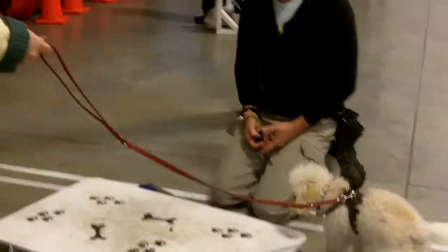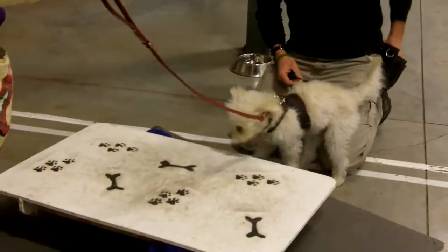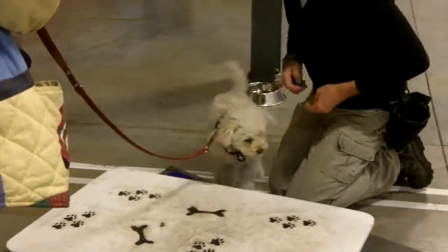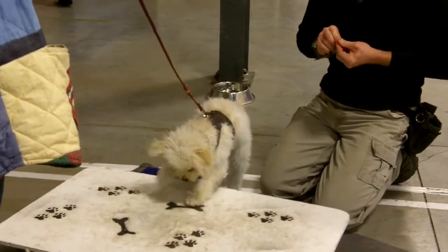I'm going to put him here and see what he does. I'm going to see if he can get the treat. So he's getting a little bit more confidence because I'm not forcing him to do it.